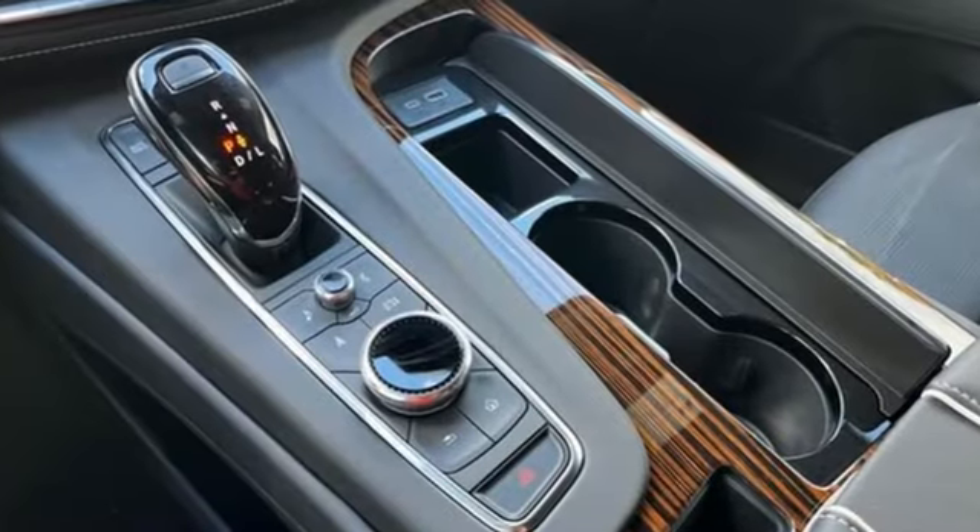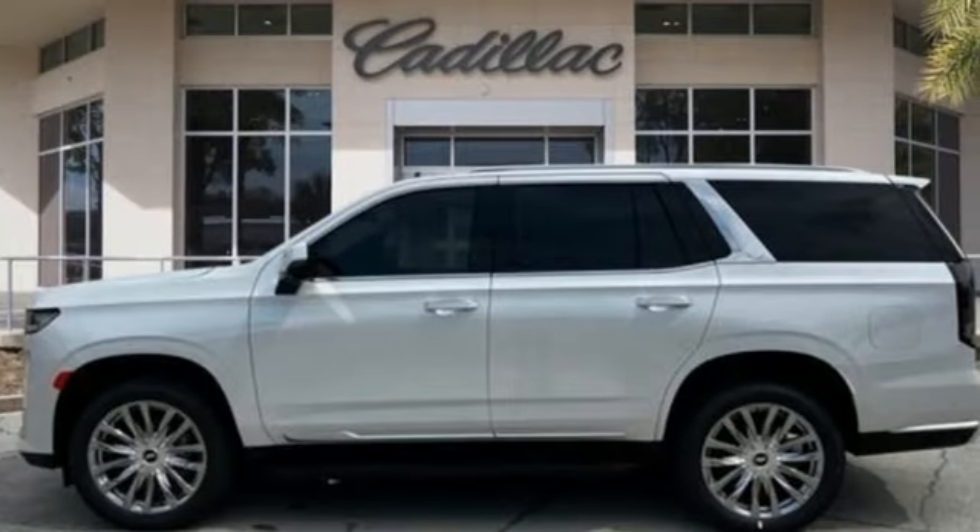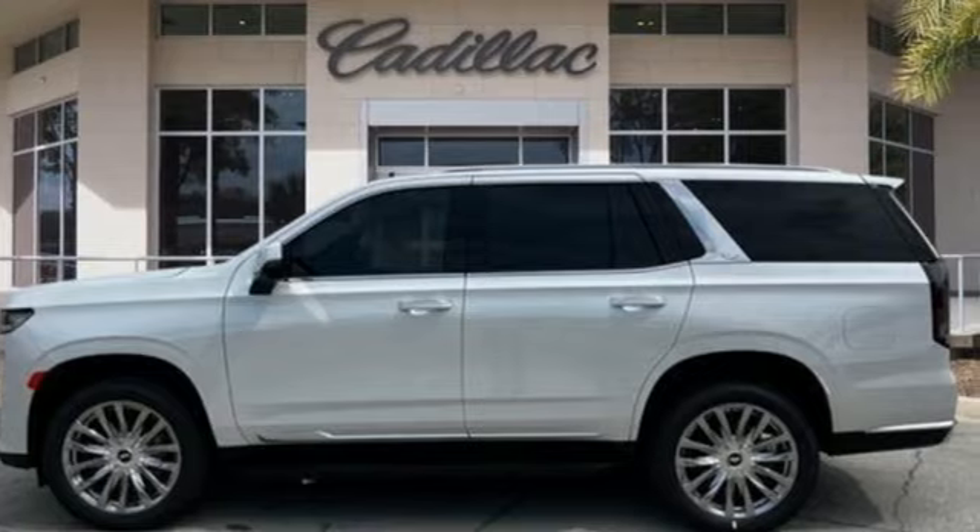To achieve greatness, one must dare to be great. Shape your world in a Cadillac. You need to drive it to believe it — see it for yourself today.